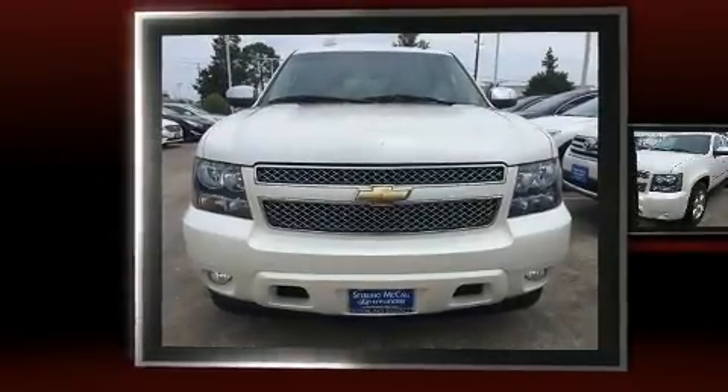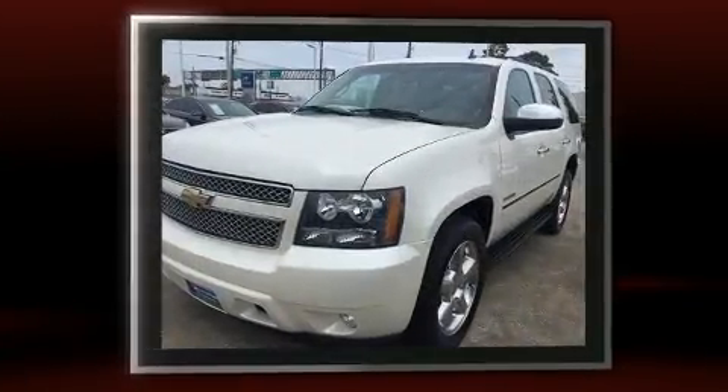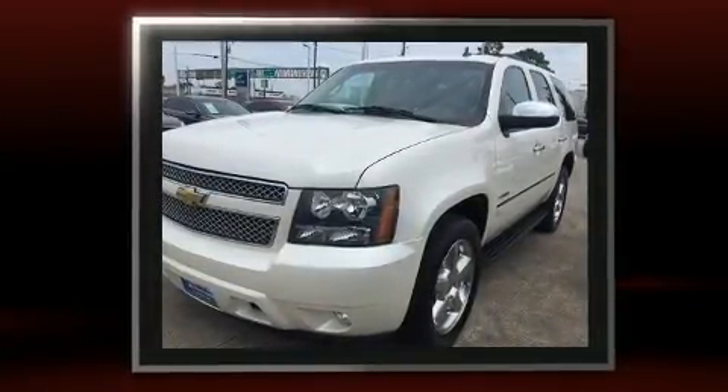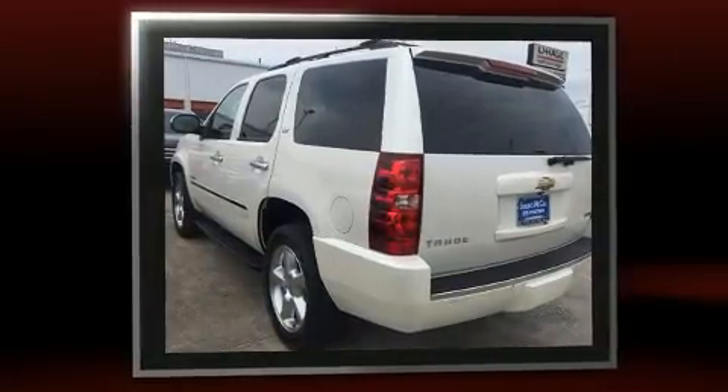Here's a great deal on a 2011 Chevrolet Tahoe with just over 45,000 miles on the odometer. This four-door sport utility vehicle prioritizes comfort, safety, and convenience. Under the hood you'll find an eight-cylinder engine with more than 300 horsepower.